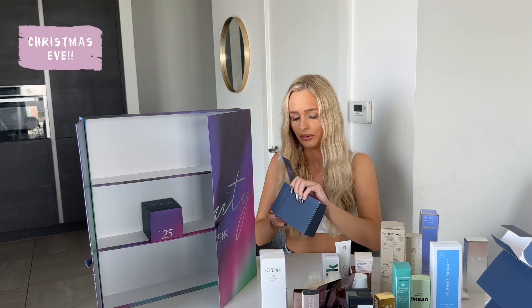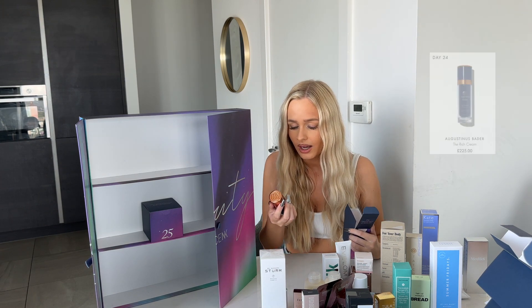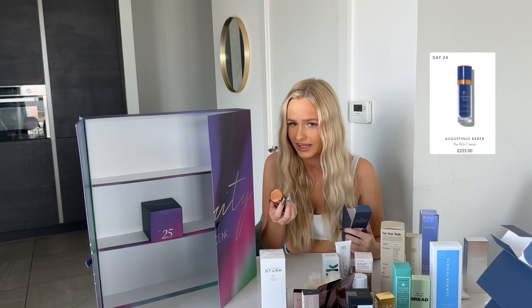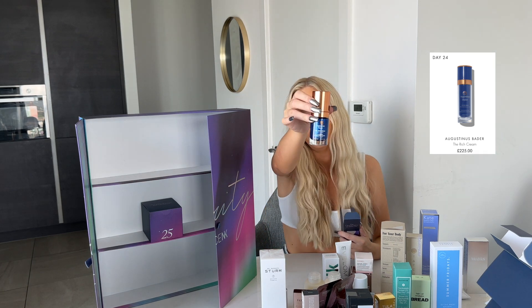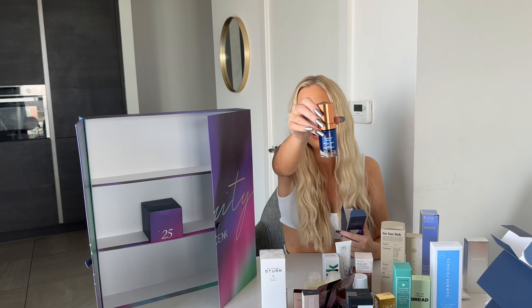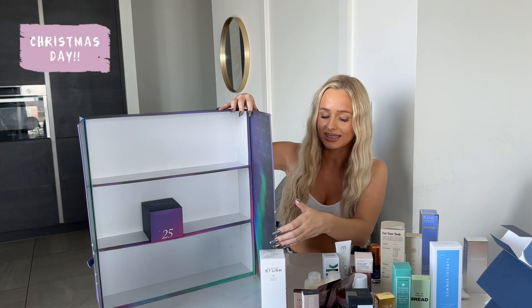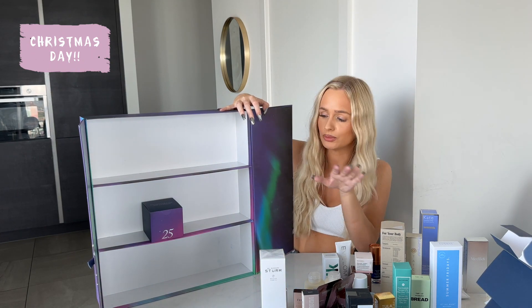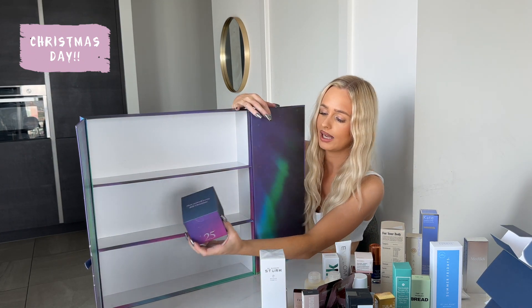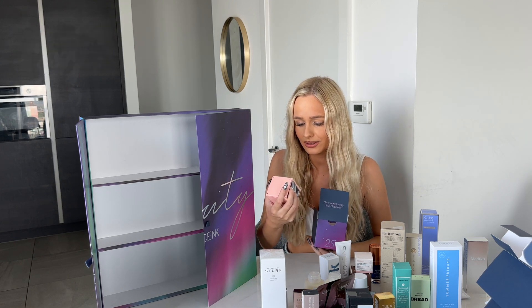Door twenty-four has the champagne of skincare — Augustinus Bader The Rich Cream! I've seen this all over Space NK and was actually going to buy it, so I'm super glad I never did. This is really bougie and really expensive. Now for door twenty-five — look at this collection we have already!